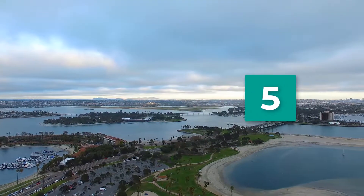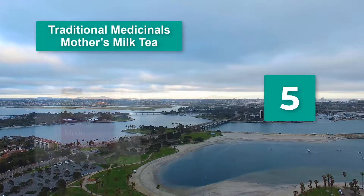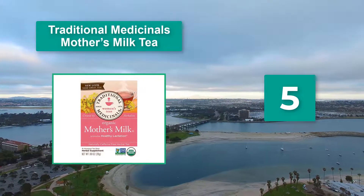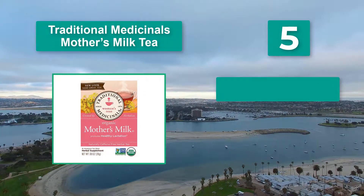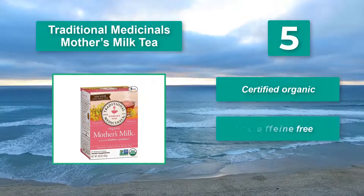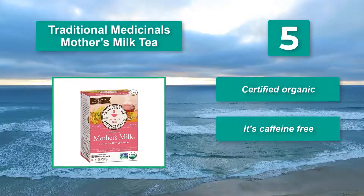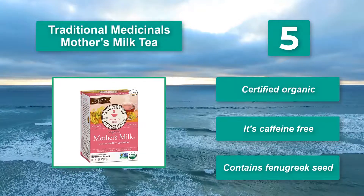Number 5: Traditional Medicinals Mother's Milk Tea. Women who want to incorporate several galactagogues into their lactation tea will feel like their bases are covered, because this one has five — blessed thistle, fenugreek, coriander, and more. Main features: certified organic, caffeine-free, and contains fenugreek seed.